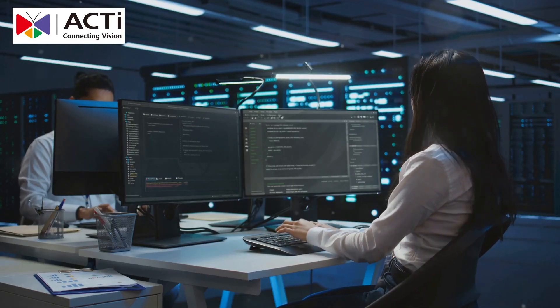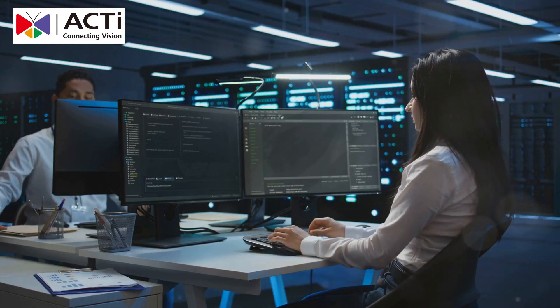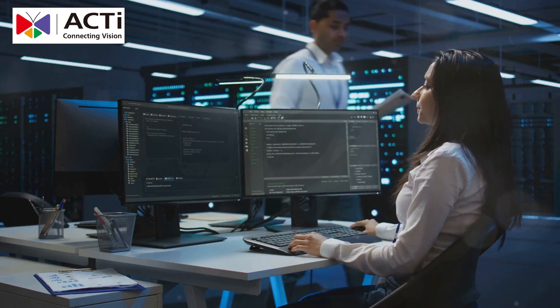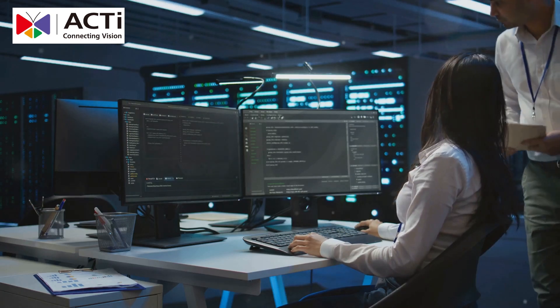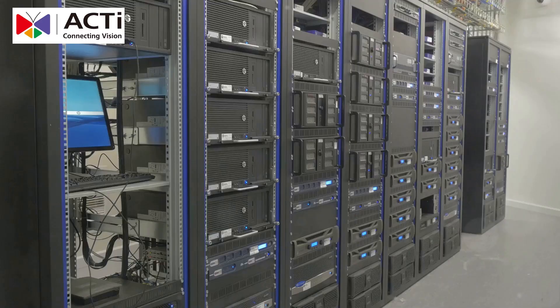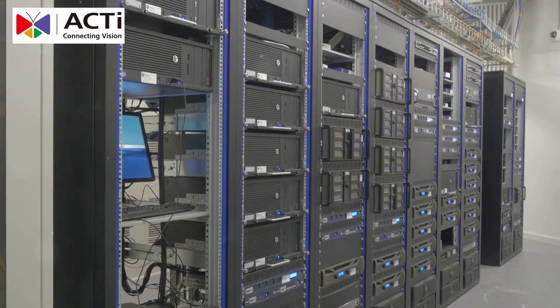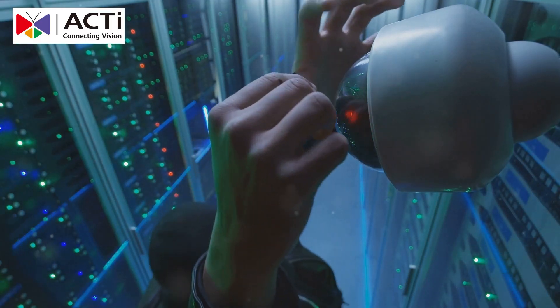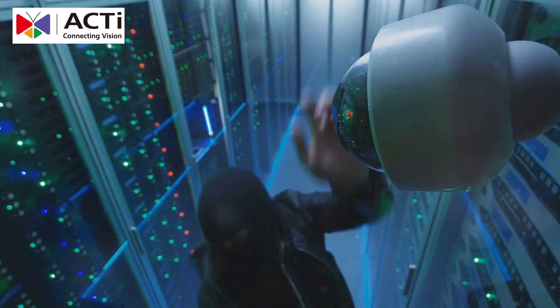Acti's data center security solution is your ultimate defender against unauthorized access and cyber attacks. Our comprehensive approach covers every angle, leaving no stone unturned in safeguarding your valuable information with NDAA-compliant IP cameras, AI-driven facial and behavior recognition, and integrated access control. Acti offers top-notch security.